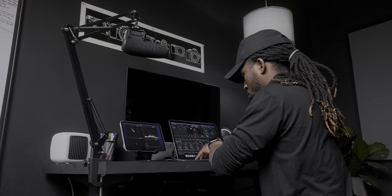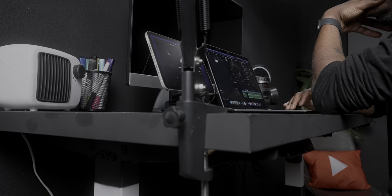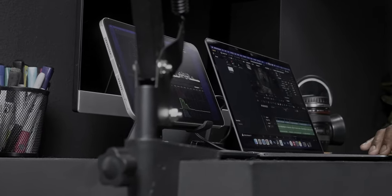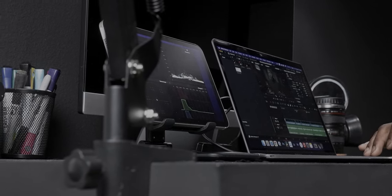Whenever I'm out traveling from state to state or even to a different country for a shoot, it's super nice to have this iPad as a second display. The colors are very accurate and the screen gets pretty bright. I don't need any cables to connect it to my MacBook, which makes for a very quick and easy setup whenever I'm at a coffee shop editing or out of town.